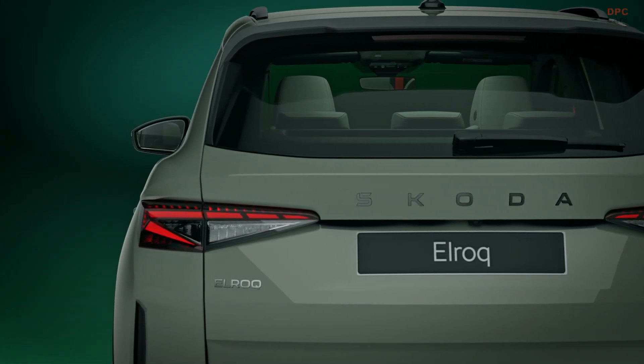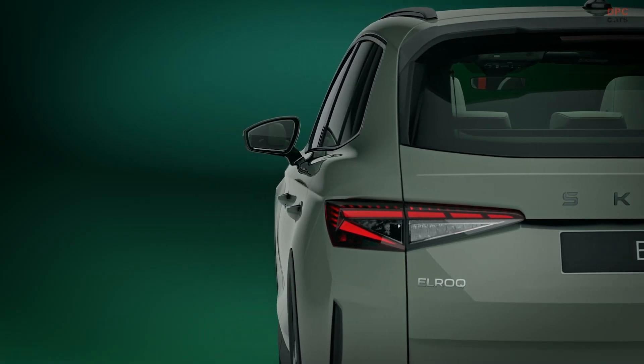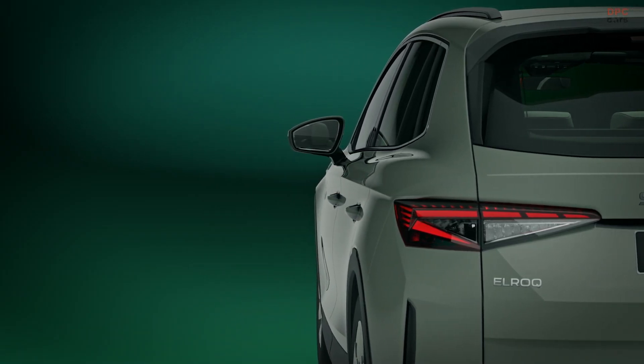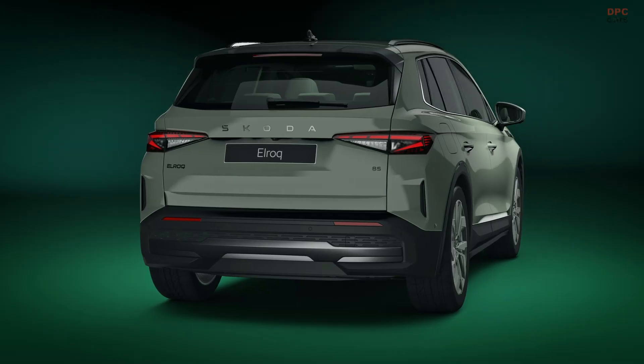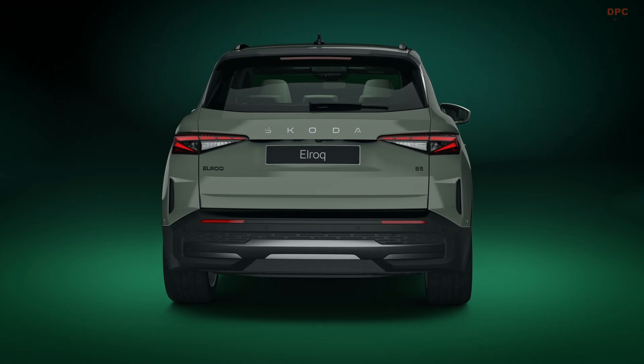Going to the side, I have to mention the overall proportions of the car. It really looks great — compact, which is very nice. At 4.5 meters long, the overhang situation front and rear combined with the wheelbase and wheel size makes the car really gorgeous.